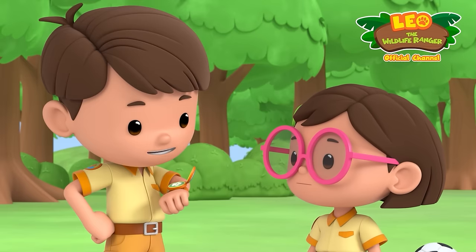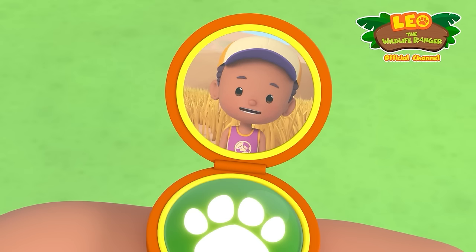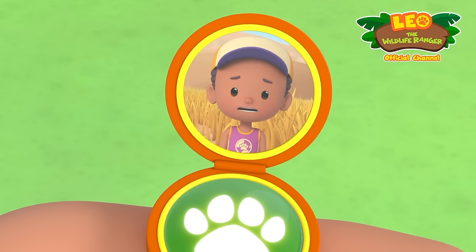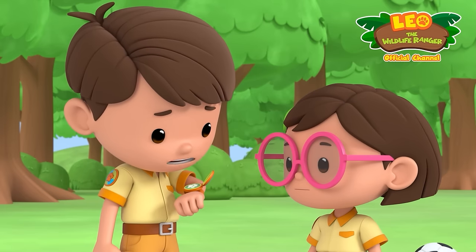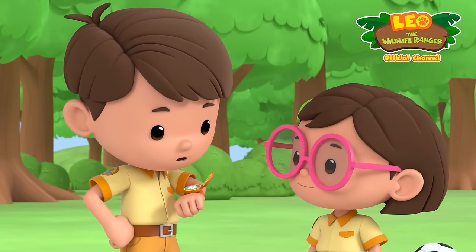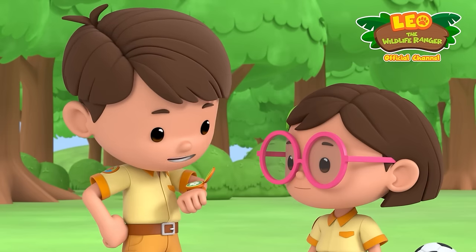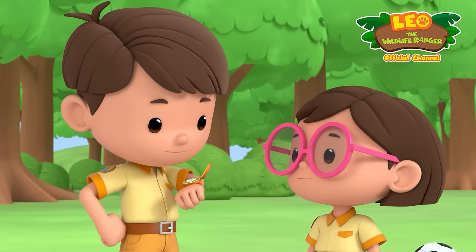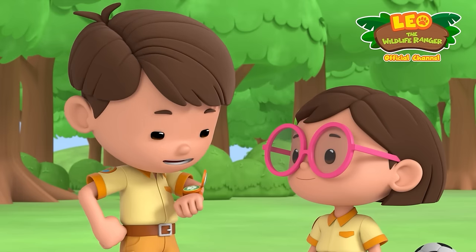Oh, hi, Junior Ranger Jane. What's up? Hello, Leo. I found two baby elephants playing by the river, but one of them looks sad. Just look at this photo. A sad baby elephant? We can't have that. We need to turn that frown upside down. Can you and Katie come over to help me do that? Of course, Jane. We'll be there right away. Great. I'll send you my location. Ranger out. Ranger out.